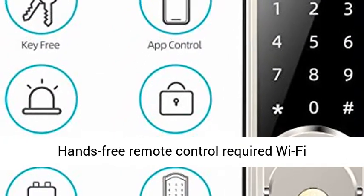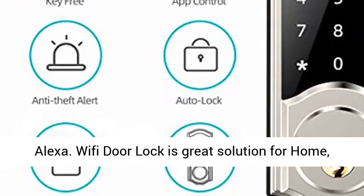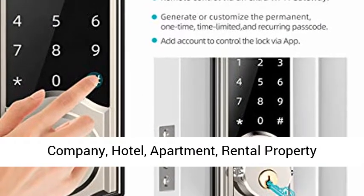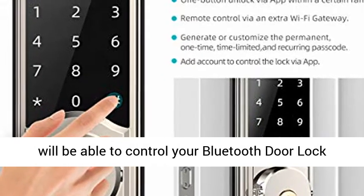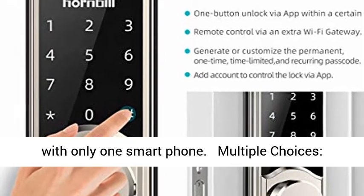Smarter and more convenient — hands-free remote control requires a Wi-Fi gateway (sold separately). Voice control with Alexa. This WiFi door lock is a great solution for home, company, hotel, apartment, rental property management, Airbnb, and vacation rental hosts.